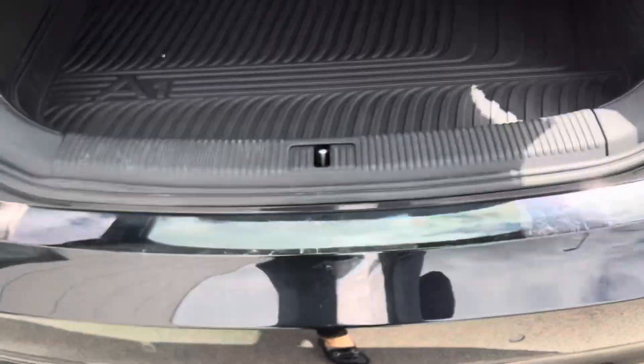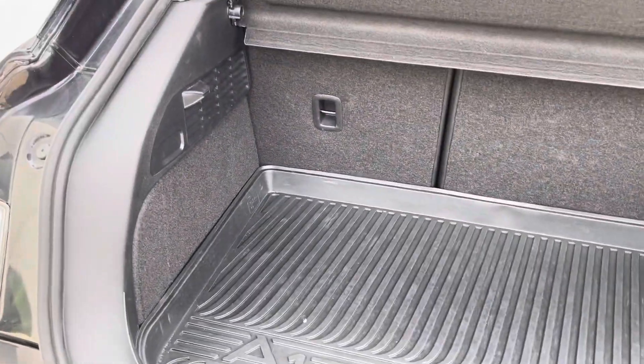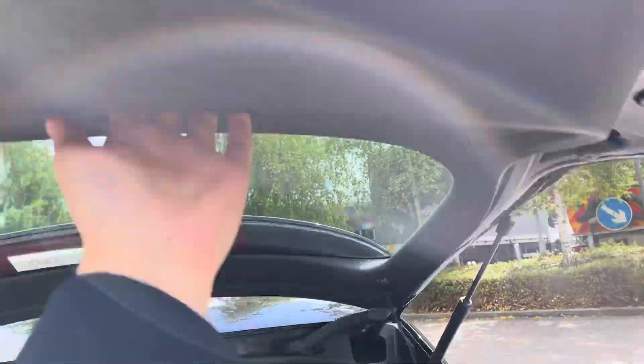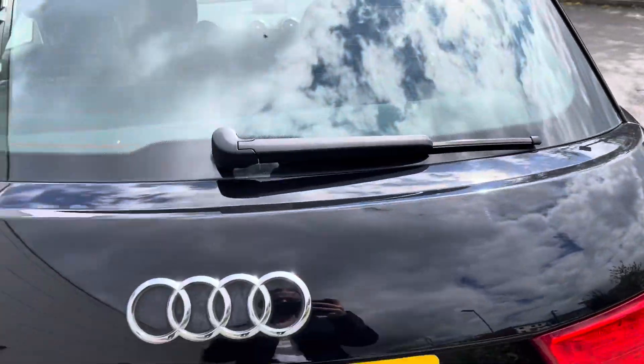The boot is very easy to lift and it's got a generous amount of space, perfect for a weekly shop with the 40 by 60 fold for additional storage whenever needed.